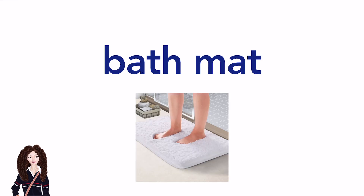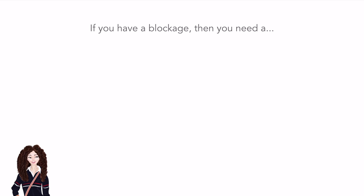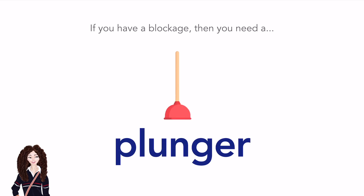Bath mat. Bath mat. Nonslip shower mat. Nonslip shower mat. If you have a blockage, then you need a... Plunger.